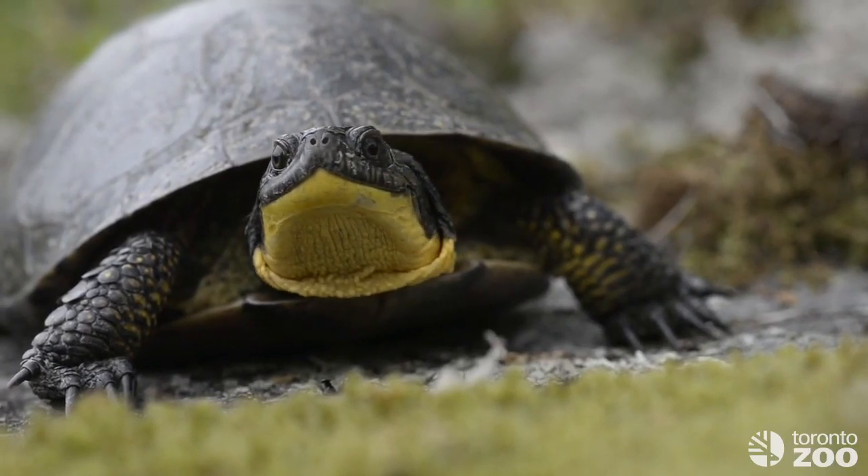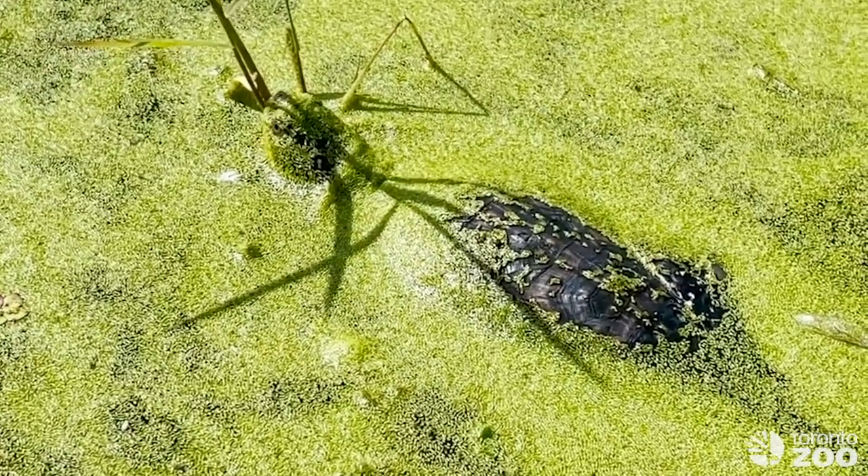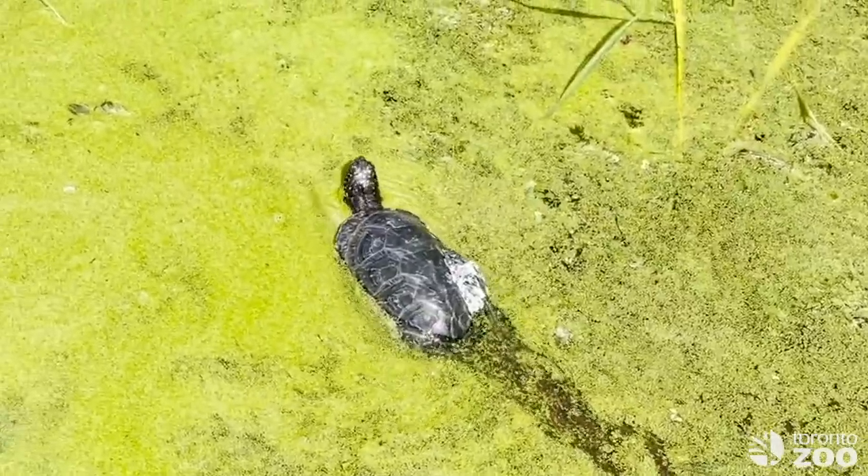In the 1990s, fewer than 10 adult Blanding's turtles were found in the area that is now the Rouge National Urban Park, which is not nearly enough to support a healthy population.